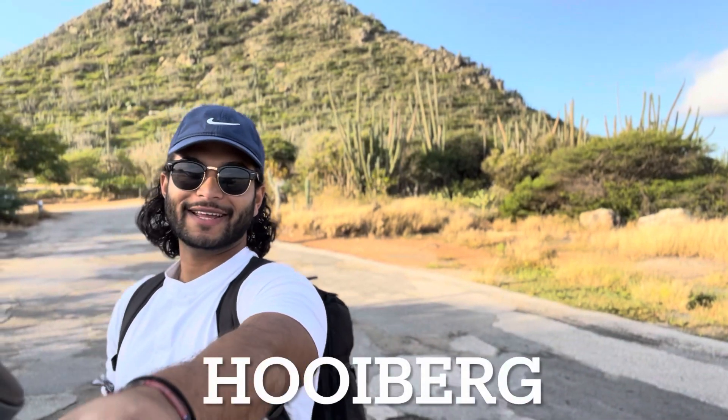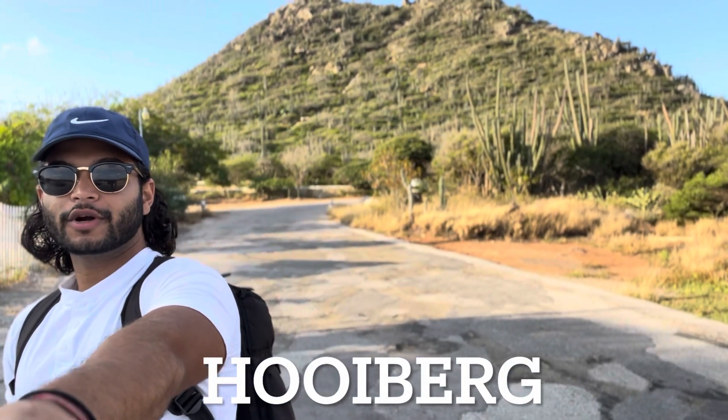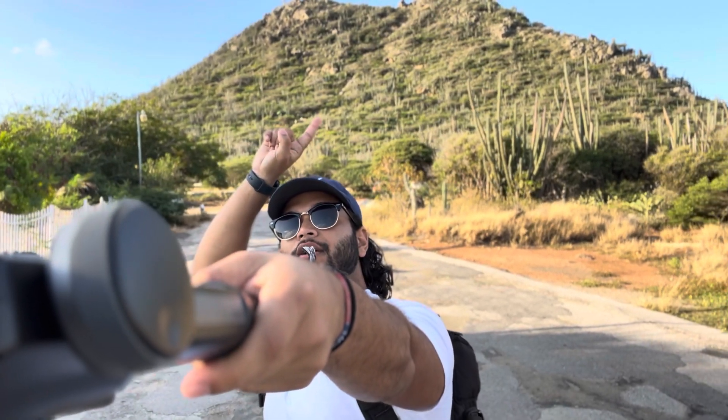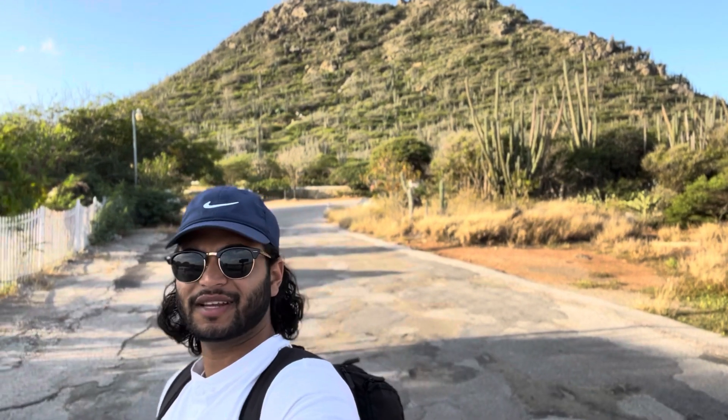Hey y'all, it's your boy back at it again. Today we're going to hike this thing - it's called Weeberg, something like that. I don't know if I'm pronouncing it correctly, but this is like the tallest point on the island of Aruba. So beautiful - there's a bunch of cactus trees all over here, and to get over there you have to climb a lot of stuff. Stay tuned, let's go up.